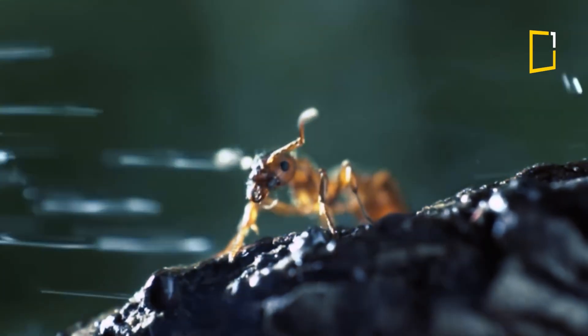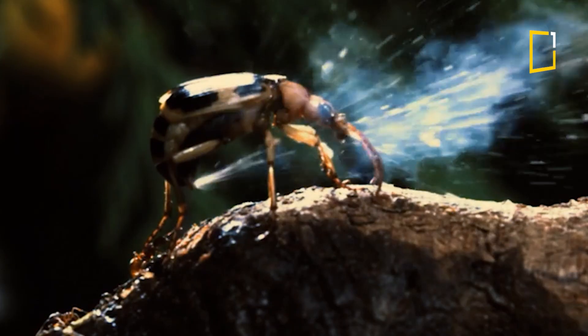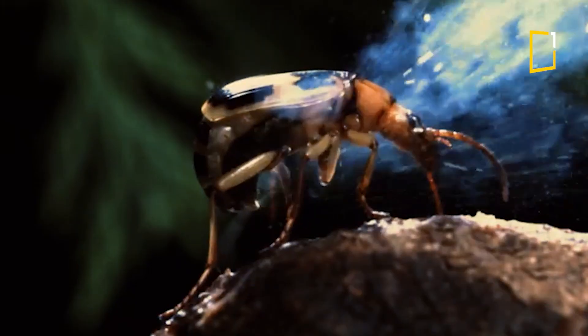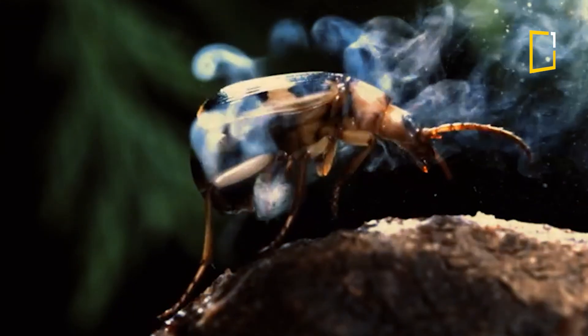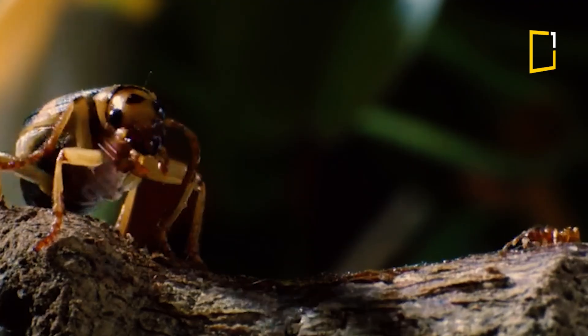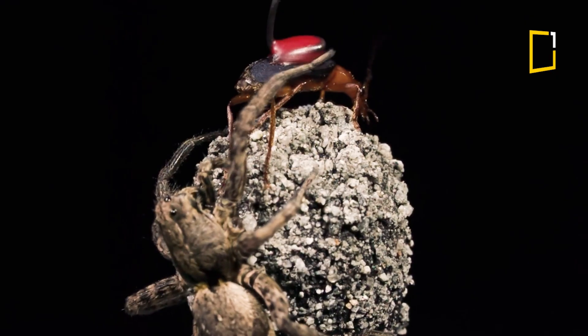Did you know there's a beetle that can literally shoot boiling chemicals from its butt? Meet the Bombardier Beetle, nature's tiniest chemical weapon. This little guy looks innocent until it's attacked.